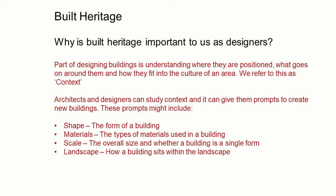The context can help us think about the shape and the form of buildings, and the type of materials that we might employ. It can also give us clues about how buildings fit into the landscape and how the landscape works alongside the design.